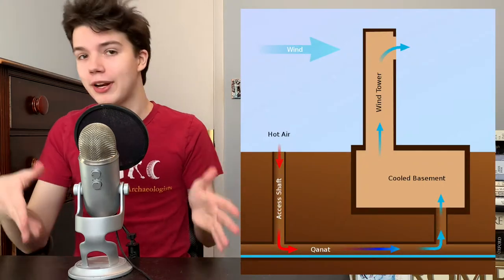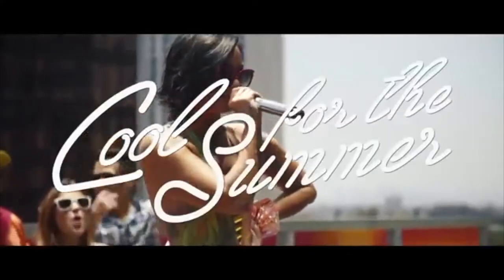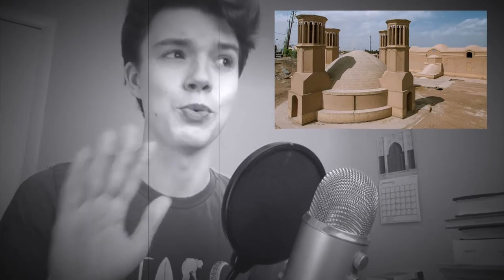To cool and ventilate buildings, the Persians invented wind towers or wind catchers, which they put on the roofs of buildings. These would push warm air up and out of the building and bring cool air in, keeping the buildings nice and cool during those hot Persian summers. Sometimes they combined with canats, which were basically underground aqueducts, to create especially cool air. Persians also used canats to irrigate crops and maintain a water supply in the dry climate. An added benefit of Persian wind catchers is their super aesthetic — modern AC systems do not look this pretty.